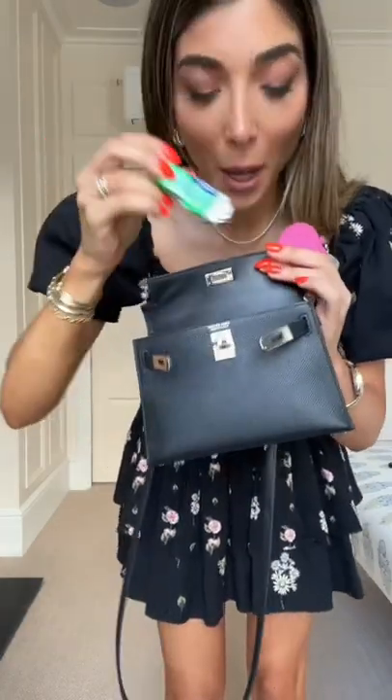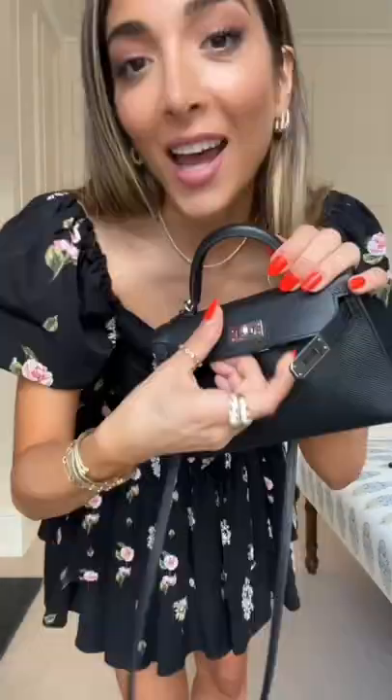Airpods, concealer, perfume, lipstick and lip liner, cards — I'll slip these in here — car keys, hand cream, gum, keys, sunglasses, and it still closes.